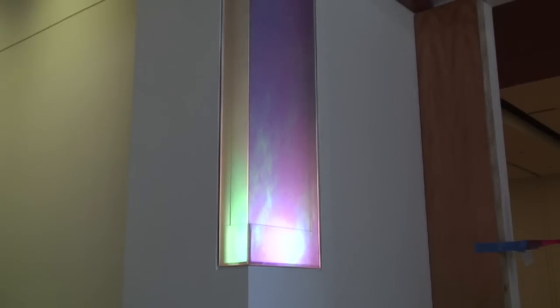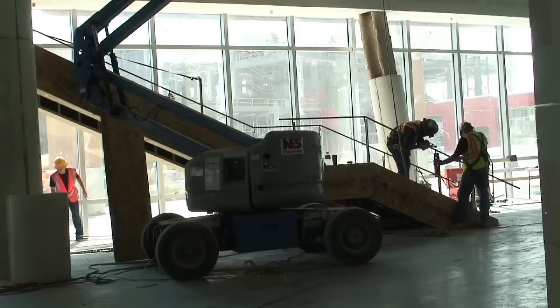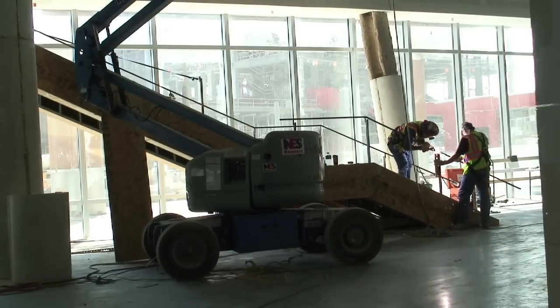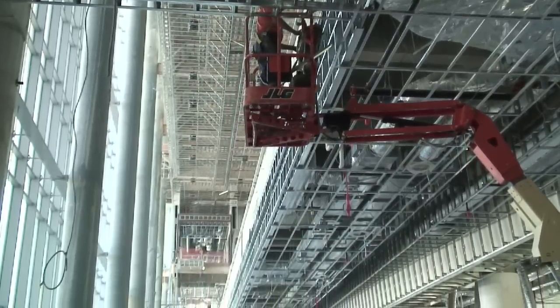90% of the work going on in the building now is focused on these interiors because we've got about 38 or 39 weeks left to completion. We're looking at the monumental staircase, and as you can see right now it's getting finished stone work on it. For a while it just looked like steel stairs, but now you can get a better view of how it's going to look — it's going to be very attractive, another piece of monumental art hanging in this space.